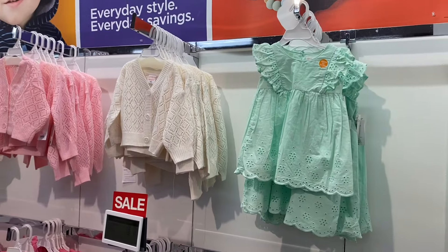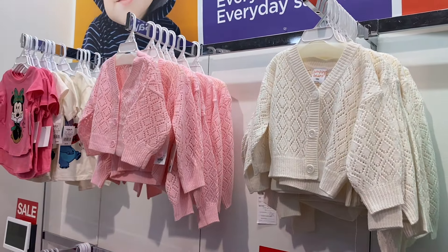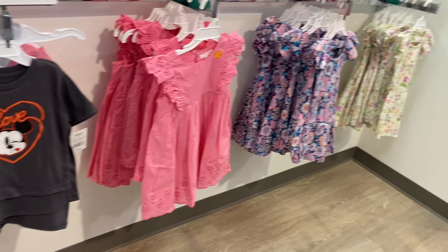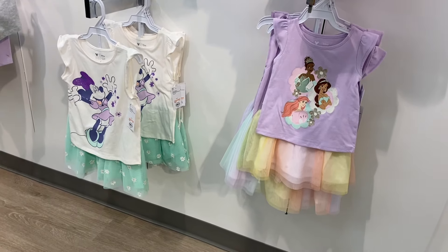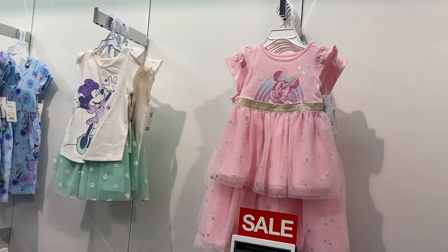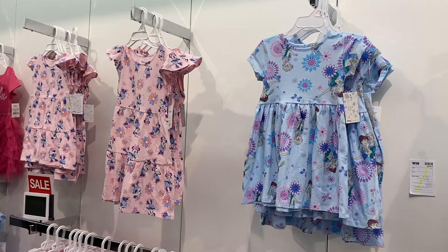They have these Jumping Jeans dresses — you can also get them in green. And look at these cardigans, they're by Jumping Jeans. They also have a Mickey Mouse shirt for $9.99, and here's that dress too. These are cute — looks like they're on sale, $15.99 and $21.99. So they have a Mini Mouse and Disney Princess.